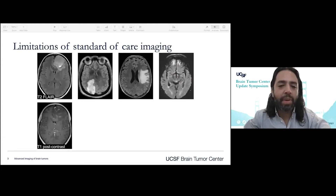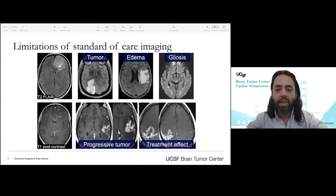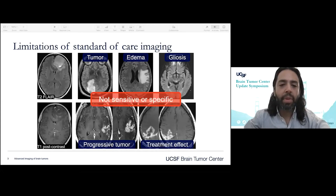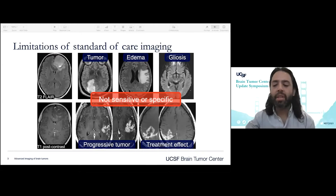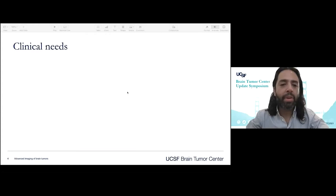At the top here, we see T2 FLAIR images. And unfortunately, findings on T2 FLAIR may represent any number of pathologies that would require different management. The same is true for contrast enhancement, where you can have increasing contrast enhancement both in the setting of progressive tumor as well as in the setting of treatment effect. So given that standard of care imaging is not sensitive or specific, what can we do to better understand what's going on in the brain with imaging?